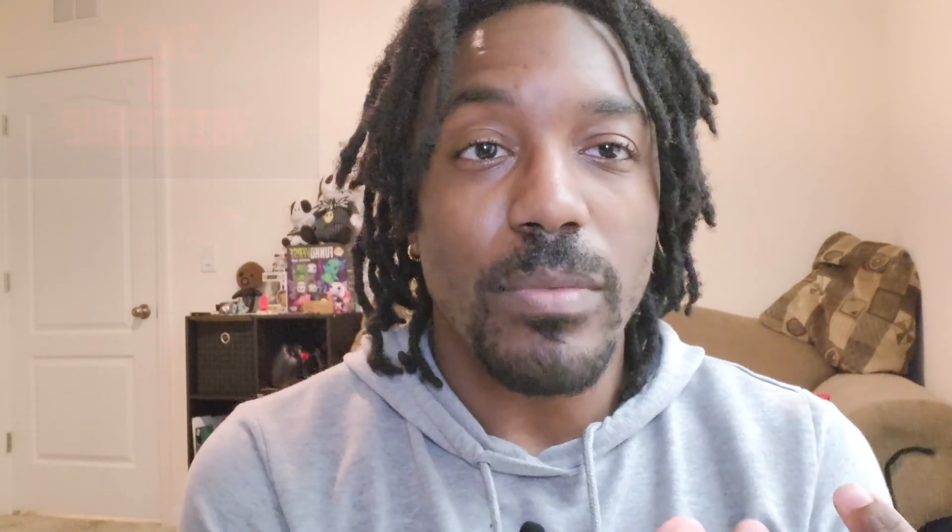Every like I get helps this channel grow. I'm trying to grow it as big as possible to make it one big happy community. While you're at it, hit that little bell icon — that gives you notifications whenever I upload something new, so when you hear that ding you know I've dropped something new.